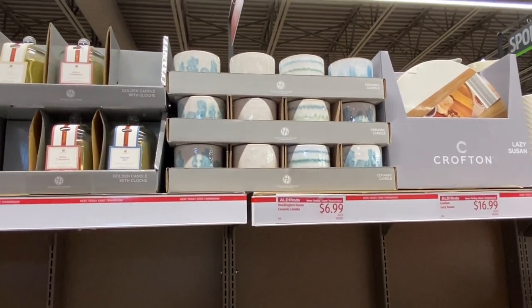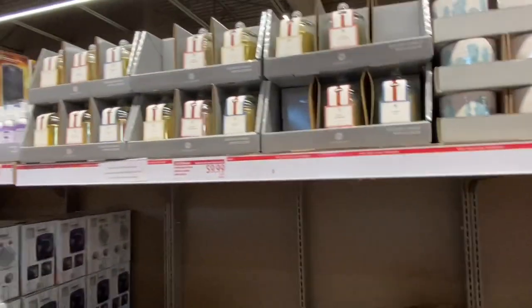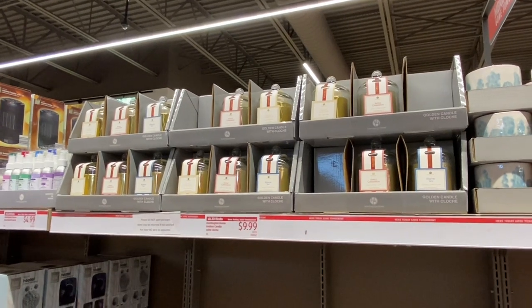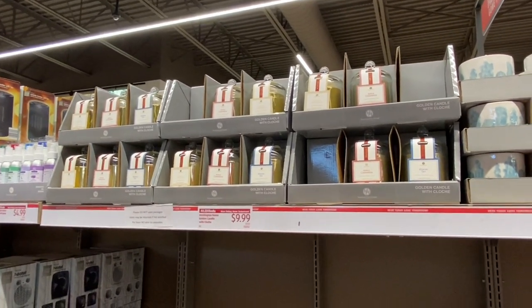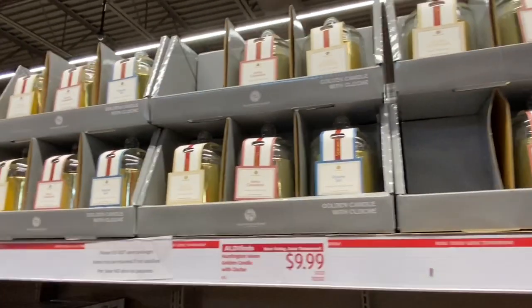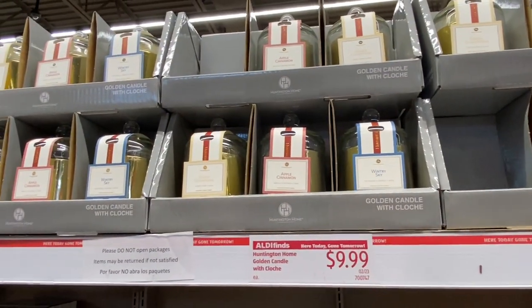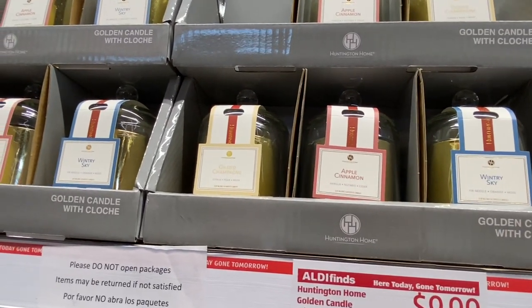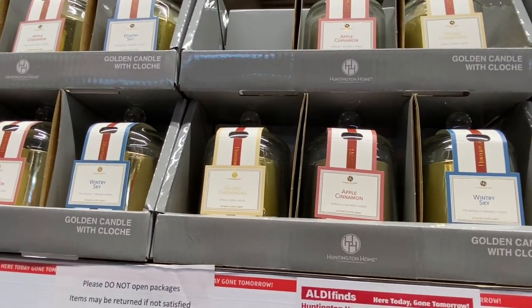I have so many candles I need to burn before I buy more. And they have a golden candle with a cloche — there are candles inside. They're winter scents: wintry sky, apple cinnamon, gilded champagne.